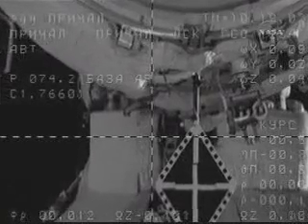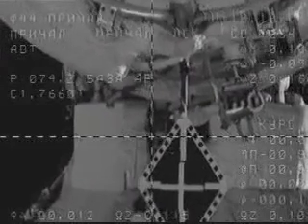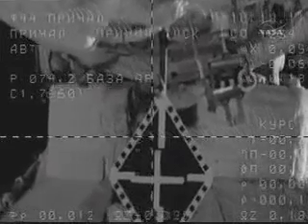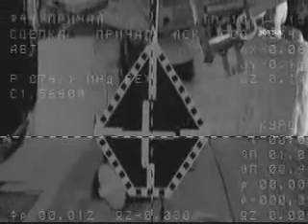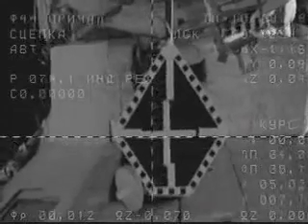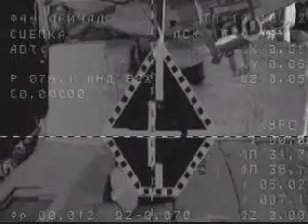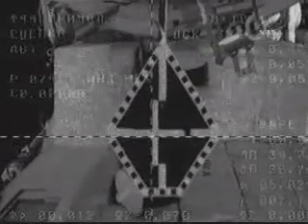Moving back to the middle. Three meters. In the middle. Contact! Contact! Docking confirmed. Docking confirmed at 1:18 a.m. Central Time. Mechanical capture underway.